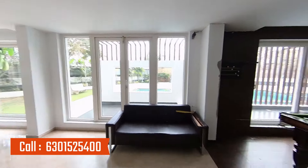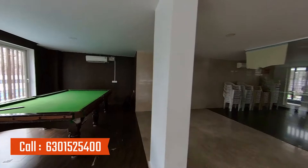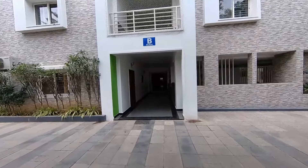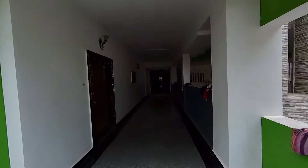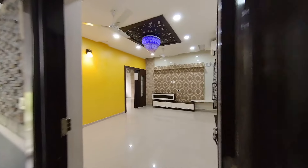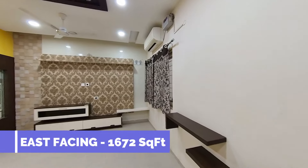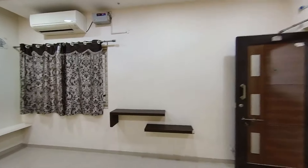If you like this property, friends, call 630-152-5400. The flat is in B block, first floor. It's 1672 square feet, which is a fully furnished flat.